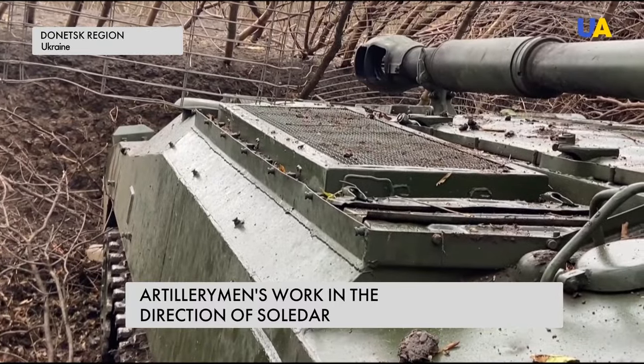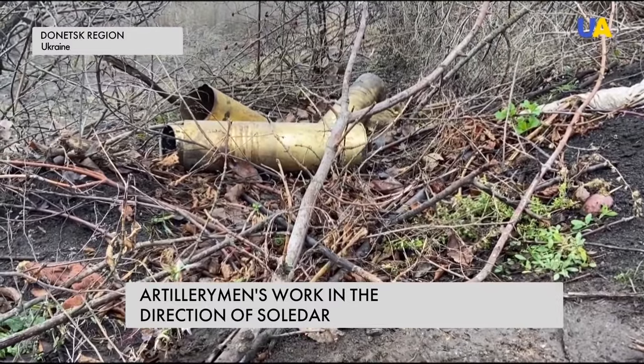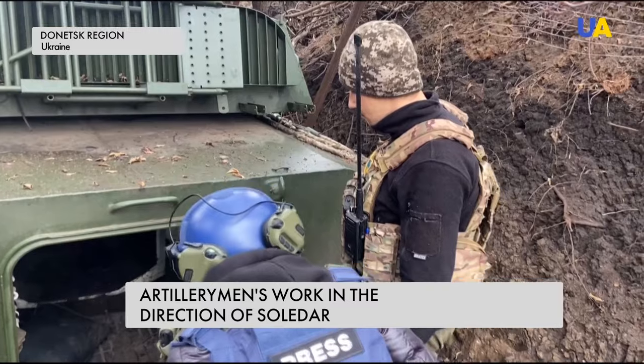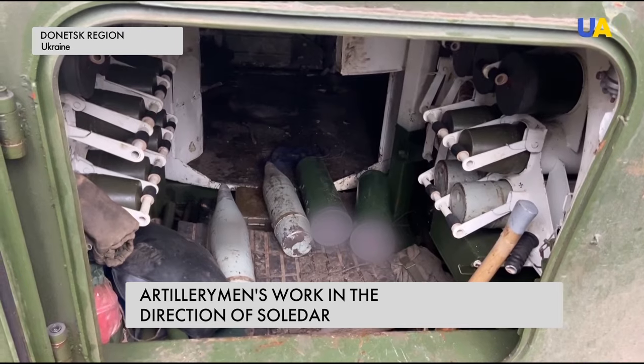The situation on this section of the front in the direction of Solidar is constantly changing. During a lull period, when the enemy is not firing, this means only one thing — that new shells are being delivered to them, the servicemen say.